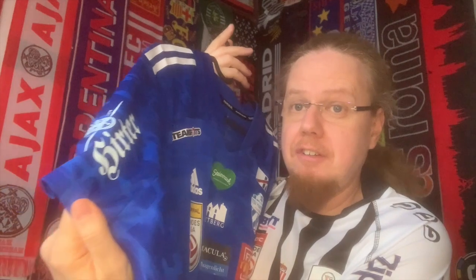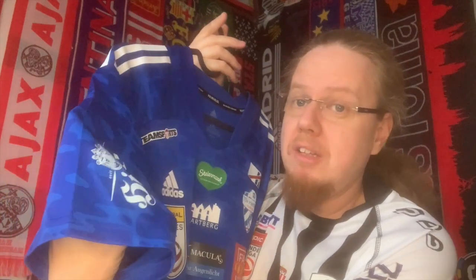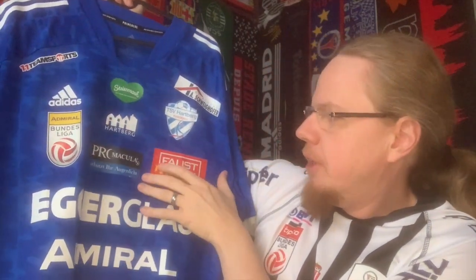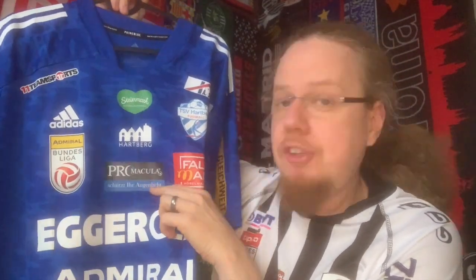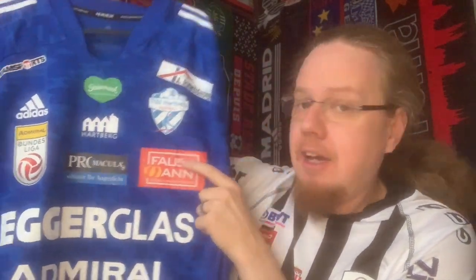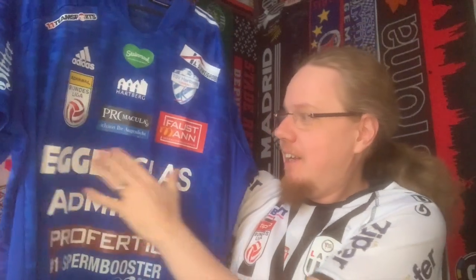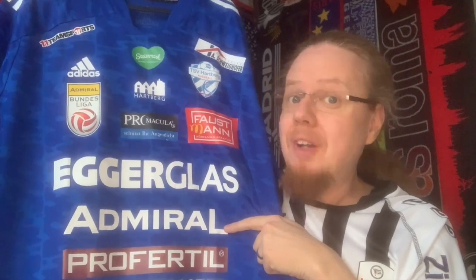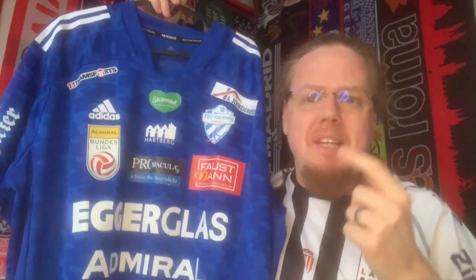Then we have a beer sponsor — Hirter — right here. It's not from Steiermark but from Kärnten, but it's a good beer. On the top part we have Pro Macula — 'schützt ihr Augenlicht' — meaning Pro Macula protects your eyesight; probably some lens or glasses company. Then Via Faustmann for furniture, Aga Glass for glass, and Admiral, which is a major betting company here in Austria.